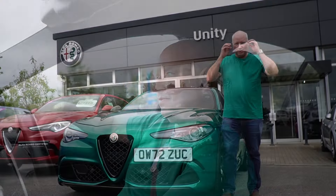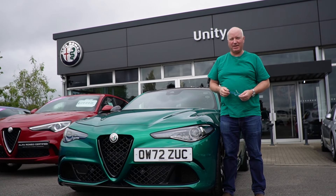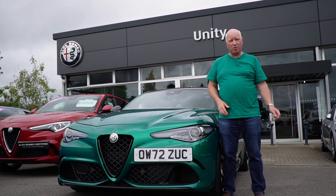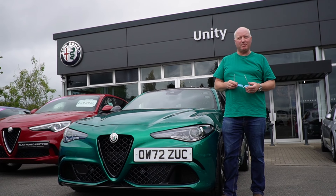Do you like a t-shirt by the way? Never gets old. So how's that for a surprise? Unity Alfa — again an outstanding service. She's bought, she's not quite paid for, so make sure you watch all the future content on this. As always, Unity here looking after me.